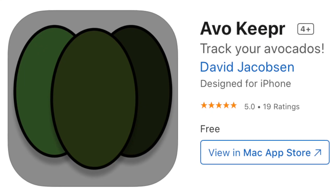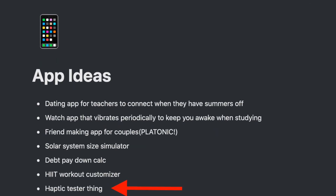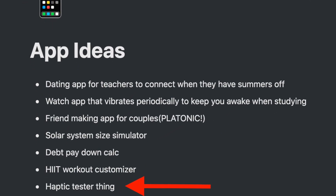Fast forward to June 2020. It's been two months since graduating my bootcamp and I've been blasting out applications with basically nothing to show for it. Turns out all the avocados that were being saved from AvoKeeper just wasn't that impressive to employers. So I opened my notes to find an idea for a second App Store app, with really the only goal of trying to boost my efforts to woo employers. Out of this list of wacky ideas, I settled on haptic tester thing because it seemed like a good balance of not taking a year to develop and also being something that I would personally use.